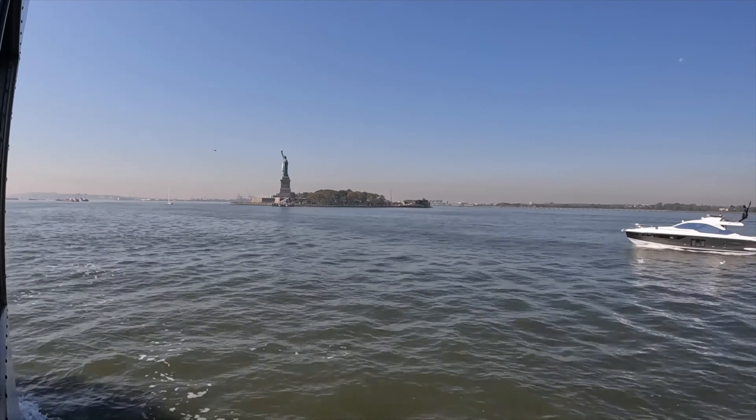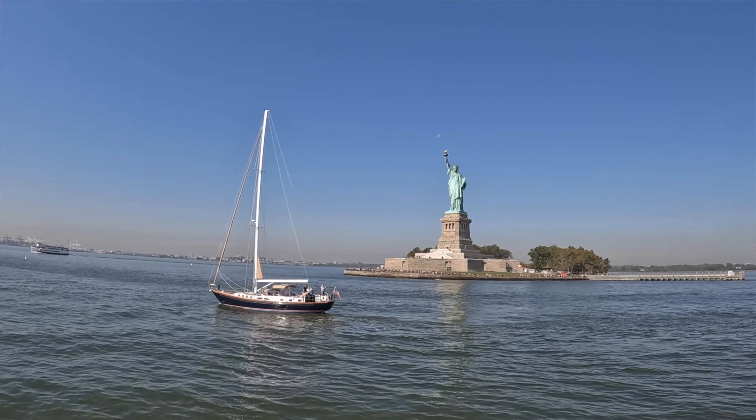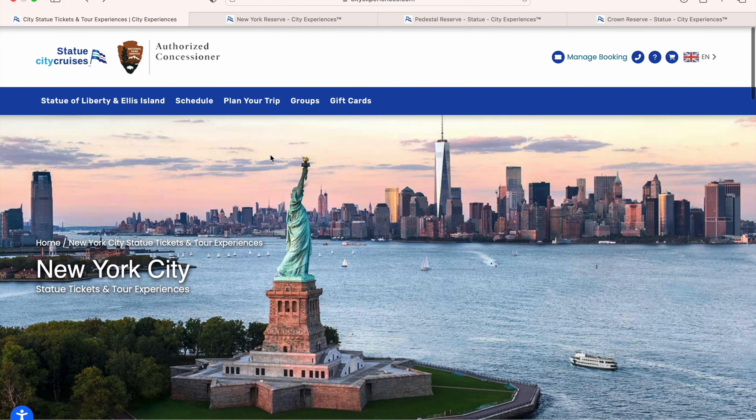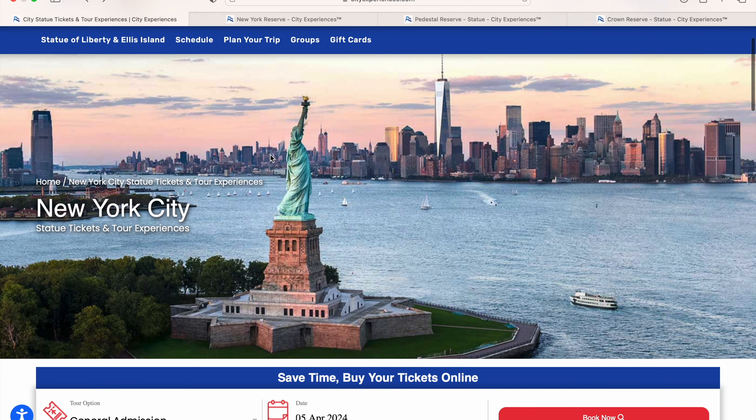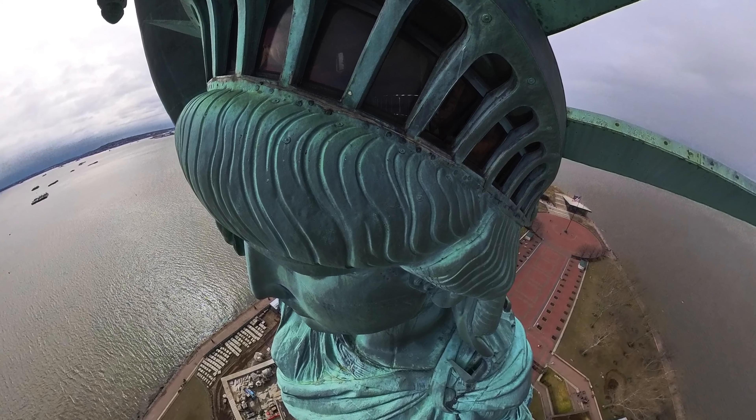In this episode we show you how to get over to Liberty Island to see the Statue of Liberty. We let you know how much tickets cost, we tell you the difference between a pedestal ticket and a crown ticket, and we show you the view from the top.